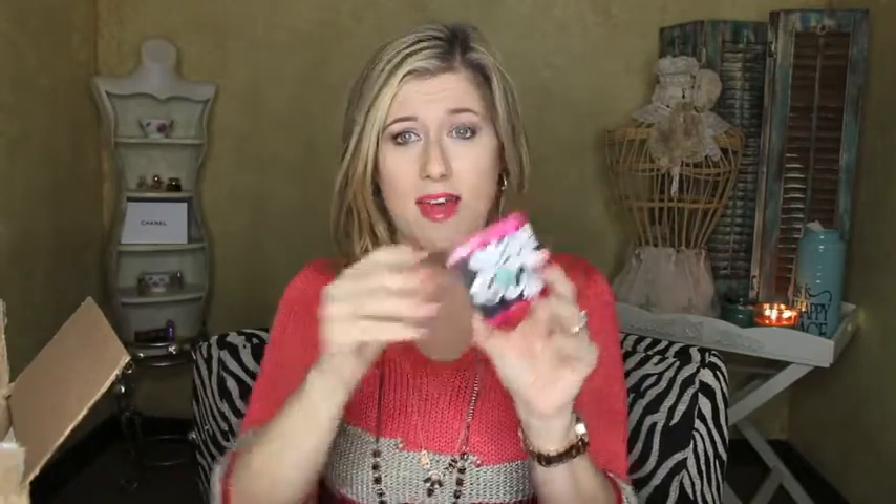Next is a Makeup Geek eyeshadow pan in the color sea mist. I love Makeup Geek shadows — I really do think I might like them more than MAC. Let me swatch this... oh, it's beautiful! Can y'all see that? It's gorgeous. I always say 'can y'all see that' like y'all can actually respond to me!